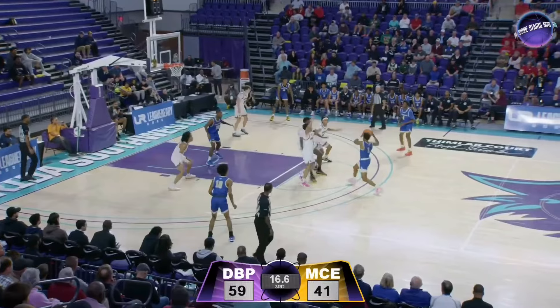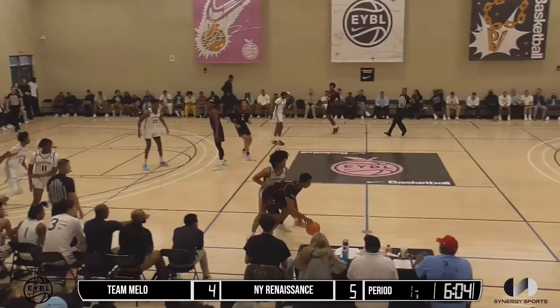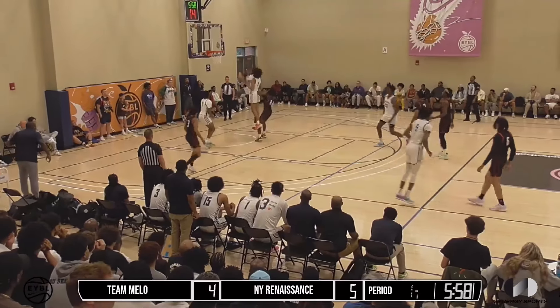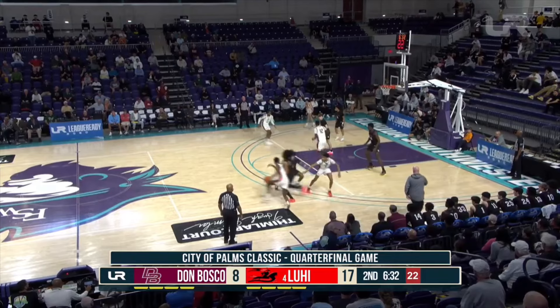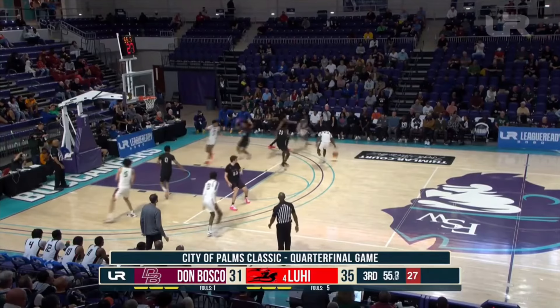When Dylan does get beat in isolation or gets hit with a good screen, he sometimes tries to lazily poke the ball away from behind, placing the defense at a disadvantage instead of fighting to get back into the play. This might not kill his team at the high school level, but elite offensive players and prospects like Vijay Edgecombe will make you pay as the competition levels increase. But it isn't as if Harper doesn't have the tools to recover in these situations.